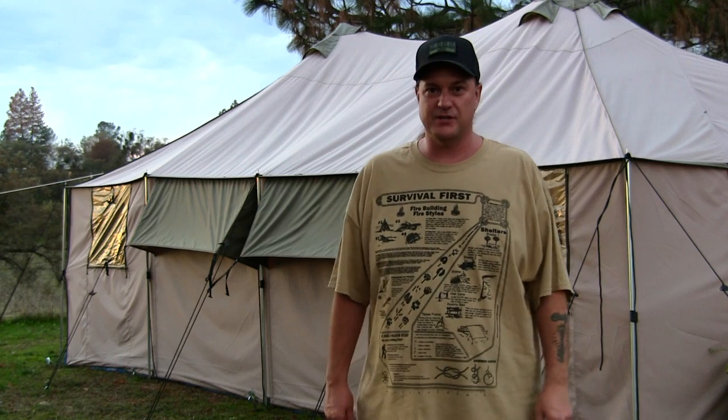Hey guys, welcome back to the channel. My name is Justin and you're watching Survival Mindset. Today we're going to be reviewing the Cabela's 13 by 27 Alaknak tent, so follow me around the tent.